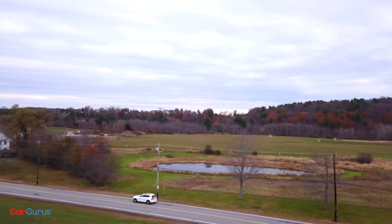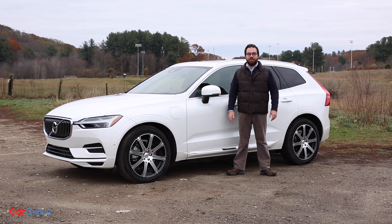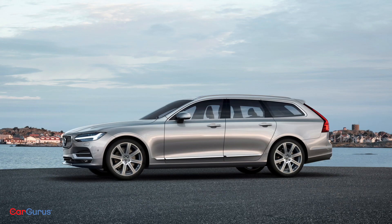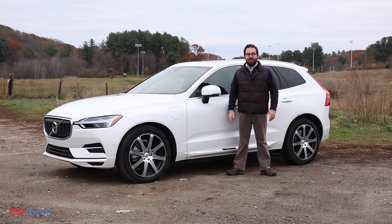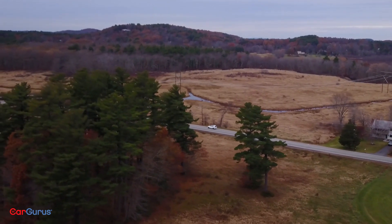The XC60 might be new for 2018, but it's been in the works since 2010. That's when the Chinese automaker Geely purchased Volvo and decided to invest $11 billion in what it called a scalable product architecture — the platform all new Volvos are based on, so they share parts, designs, and engines. The three-row XC90 was the first fruit of that labor, followed by the S90 sedan, the V90 wagon, and the upcoming XC40. After almost 10 years without changes, Volvo has finally redesigned its top-selling five-passenger crossover for the new platform.